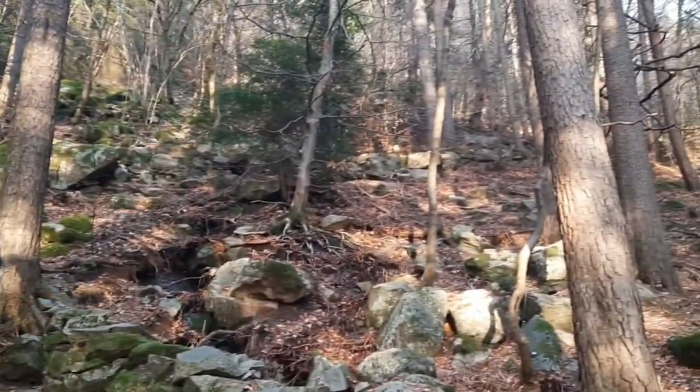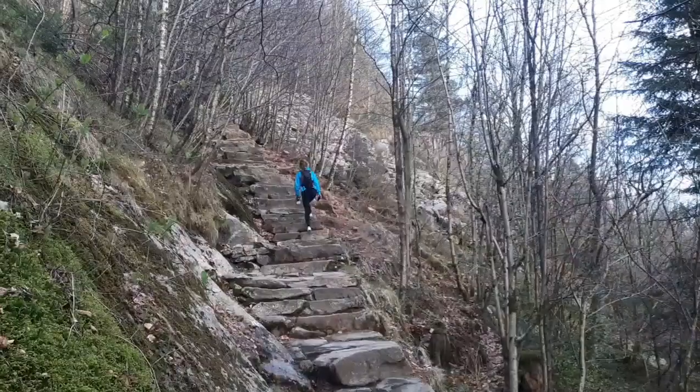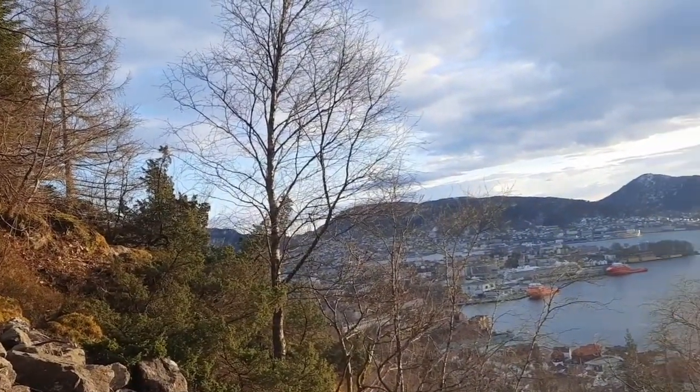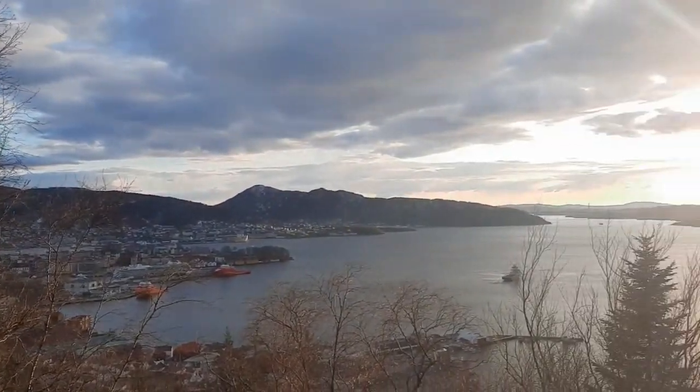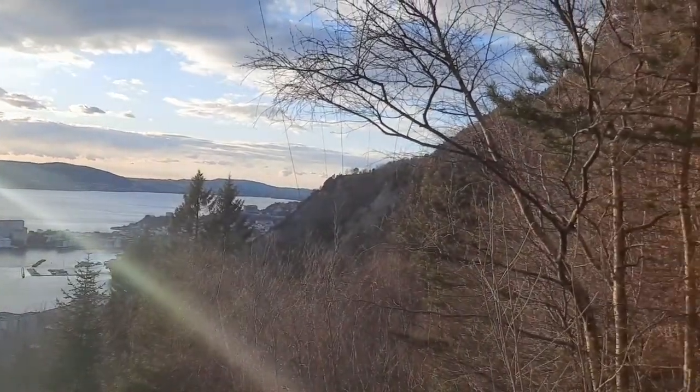People come from different parts of Bergen to climb this beautiful mountain. This is the first view that we find when we start. Well, we continue. We are in the hard part, but we're still fighting. This is my first time this year, like I said before.